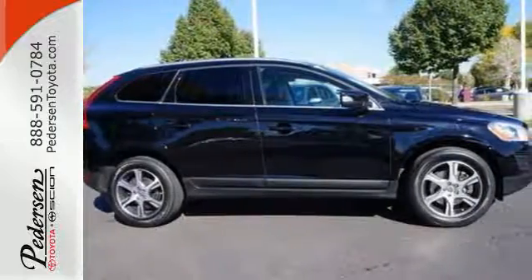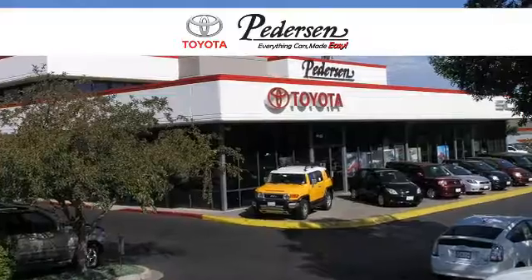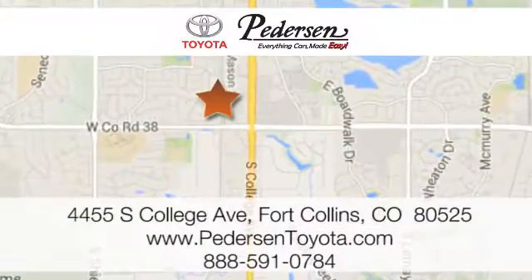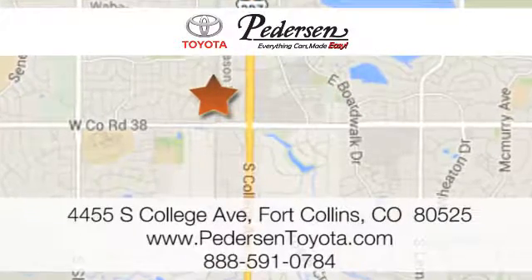Come on in today and see it for yourself. Call, click or visit us today. We're conveniently located at 4455 South College Avenue in Fort Collins, Colorado, or online anytime at petersontoyota.com.